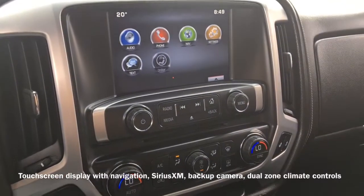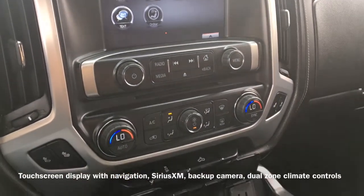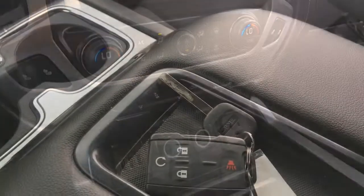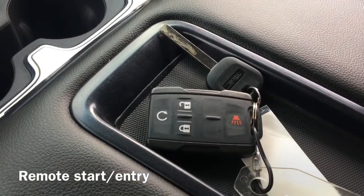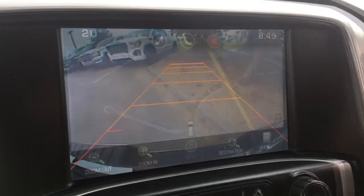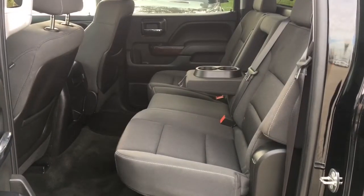A touchscreen display shows the vehicle's navigation system, SiriusXM radio, and backup camera. Equipped for your comfort are dual zone climate controls. On the vehicle's key fob we have remote start and entry buttons.